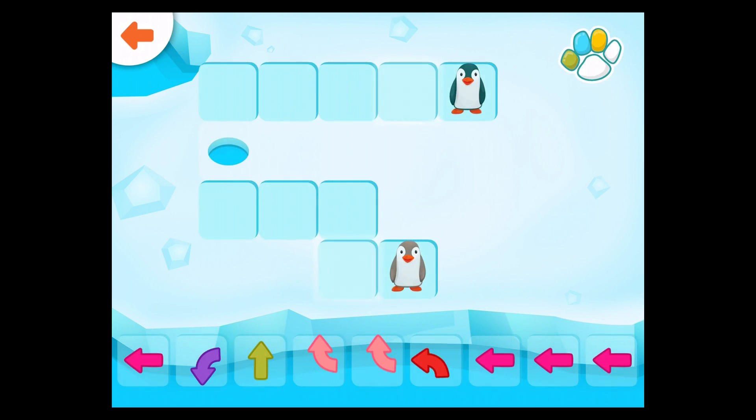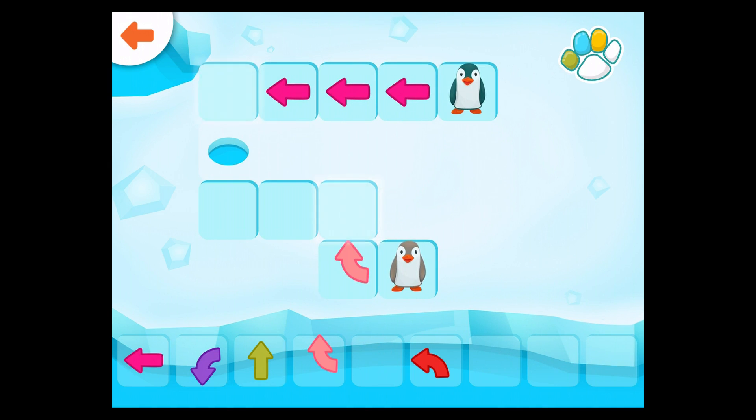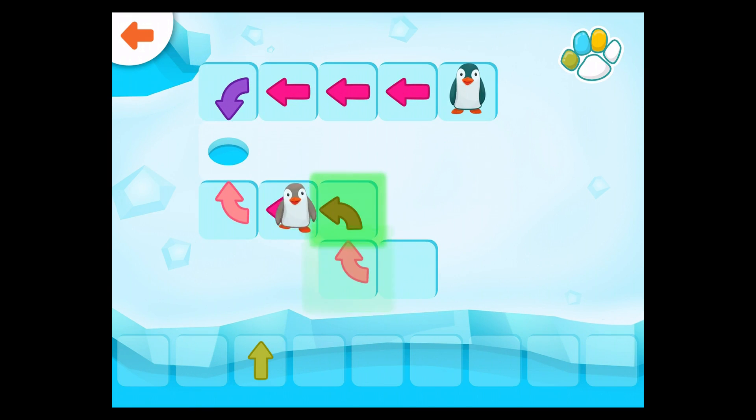Help the penguin get to the hole in the ice. You did it!